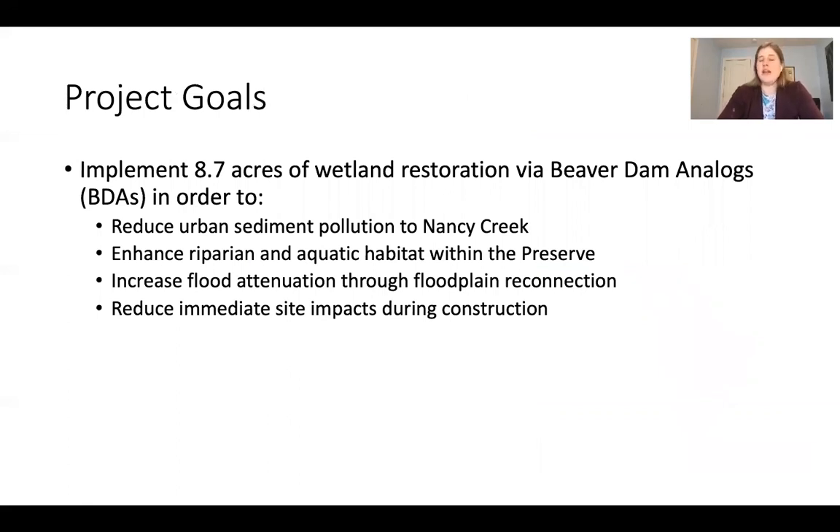The goal was to implement 8.7 acres of wetland restoration via beaver dam analogs — human-built structures that create and mimic the function of beaver dams. The goals include increasing water quality through sediment accumulation and storage, increasing groundwater recharge to reduce urban sediment pollution to Nancy Creek, enhancing riparian and aquatic habitat from the current state rather than resetting to a blank slate, and increasing flood attenuation through floodplain reconnection to decrease downstream impacts.